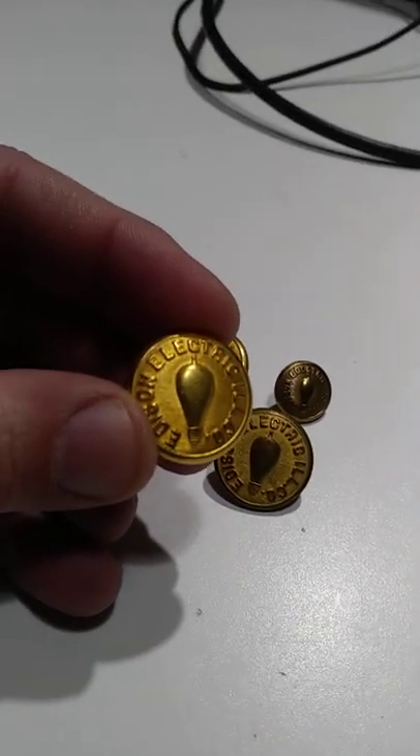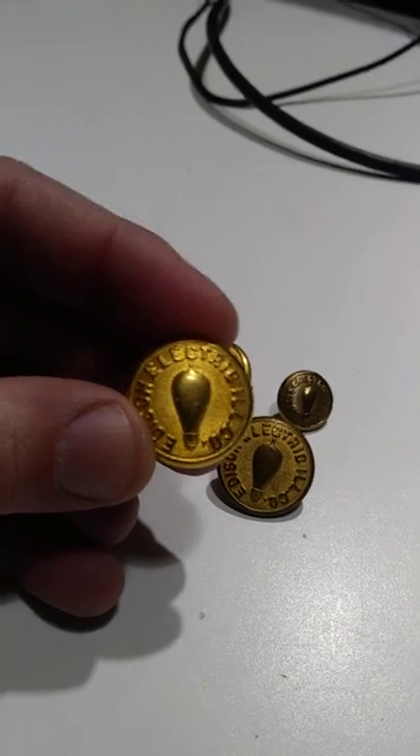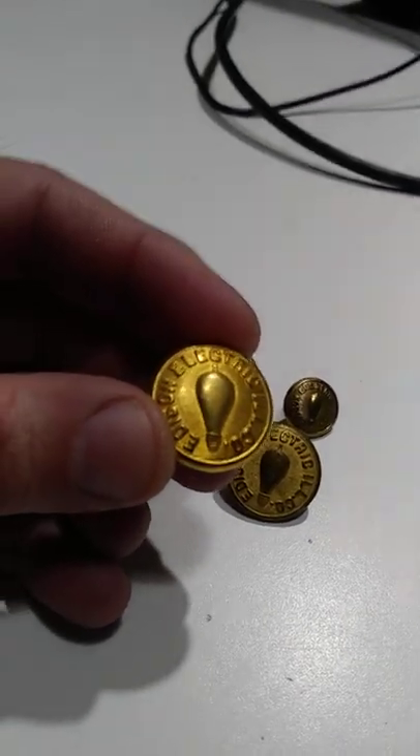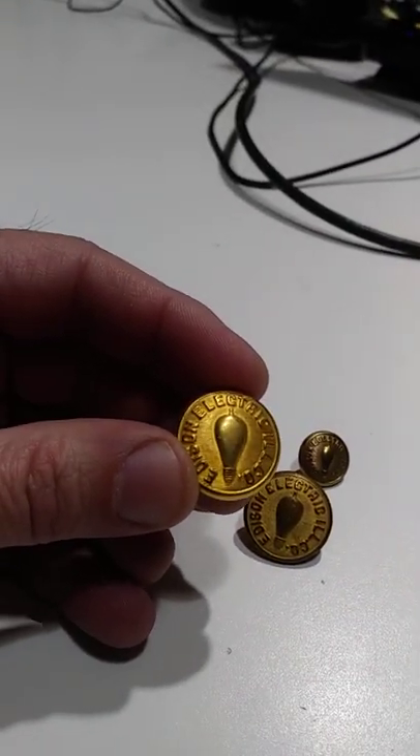Now, I just picked these up. This is the second or third lot of these sorts of buttons that I found. It's Edison Electric Illumination Company — this is Edison's first building that he ran with electric services, and that's one of the light bulbs they used there.